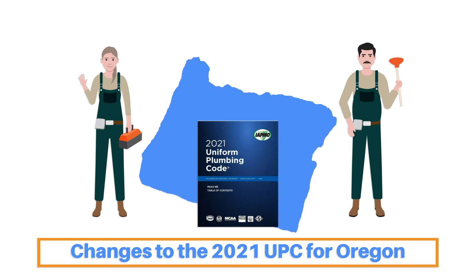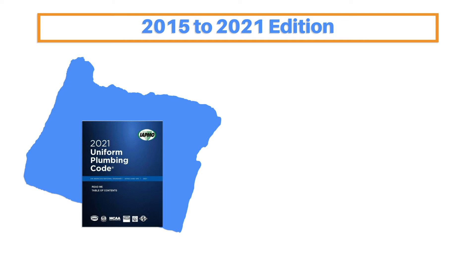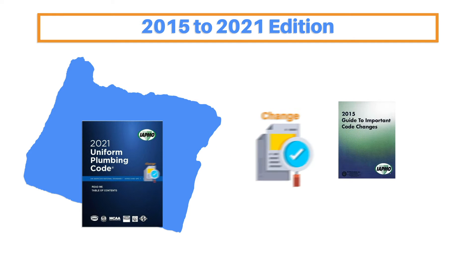Welcome to At Your Pace Online's four-hour course on changes to the Uniform Plumbing Code for Oregon Plumbers. Oregon has adopted the 2021 UPC as the update to the state's previous adoption of the 2015 UPC. There were numerous changes made between 2015 and 2021, and we'll be going over the significant ones in this course.